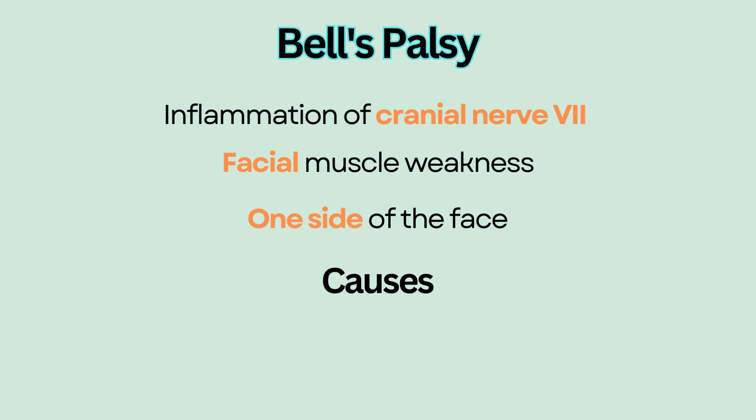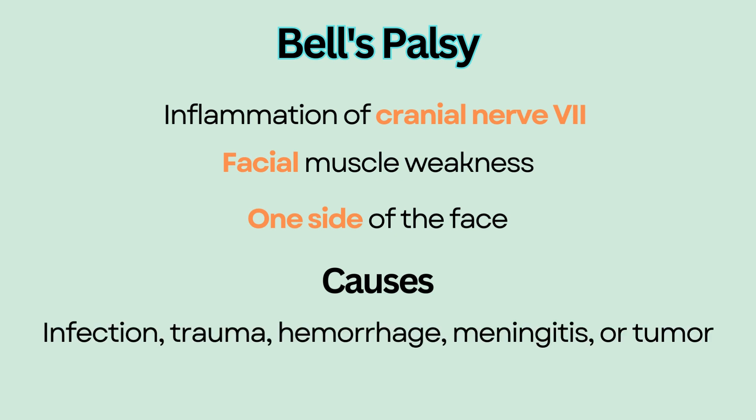Causes. Any conditions that cause brain damage, such as infection, trauma, hemorrhage, meningitis, or tumor, can lead to inflammation of the facial nerve and result in Bell's Palsy.